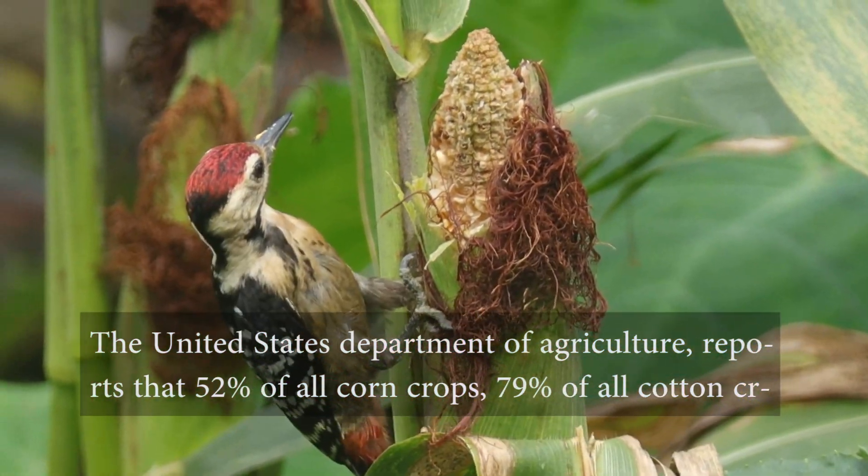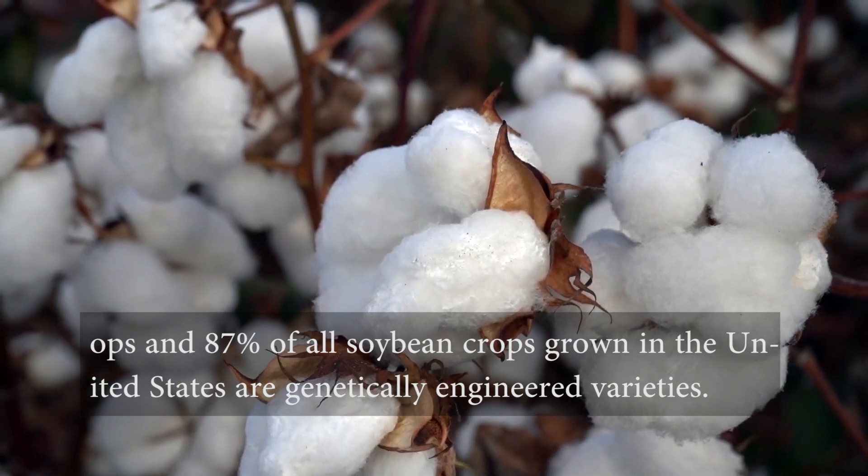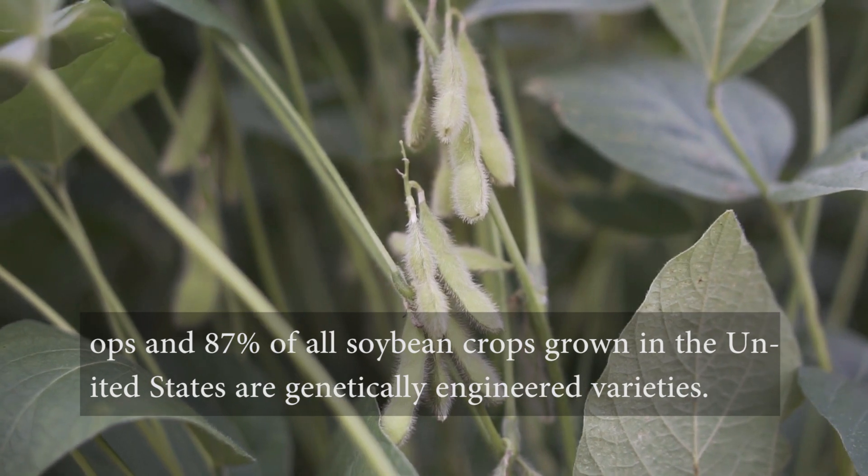The United States Department of Agriculture reports that 52% of all corn crops, 79% of all cotton crops, and 87% of all soybean crops grown in the United States are genetically engineered varieties.